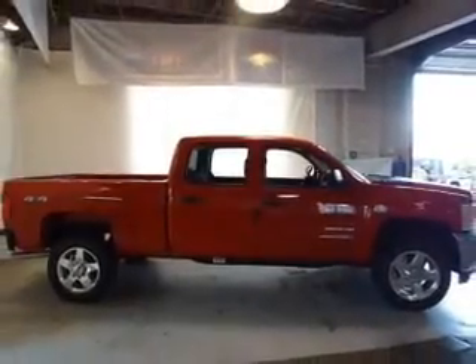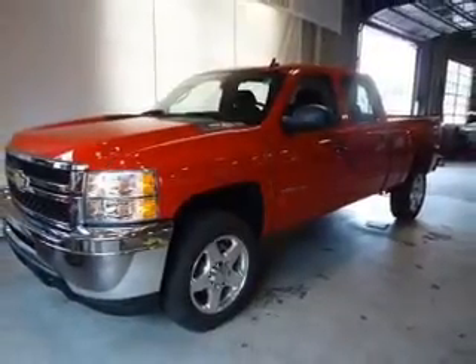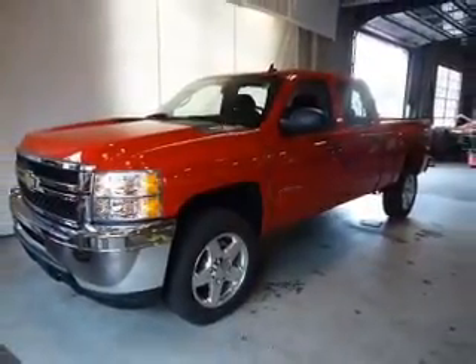With this vehicle, the powertrain includes four-wheel drive with a powerful eight-cylinder engine, connected to a smooth-shifting six-speed automatic transmission.